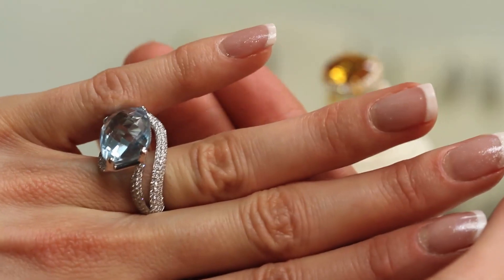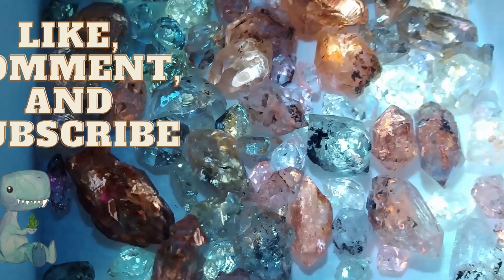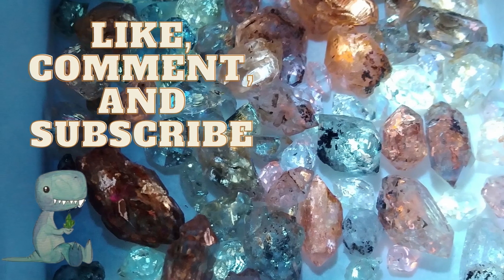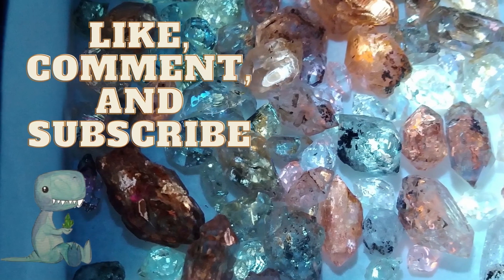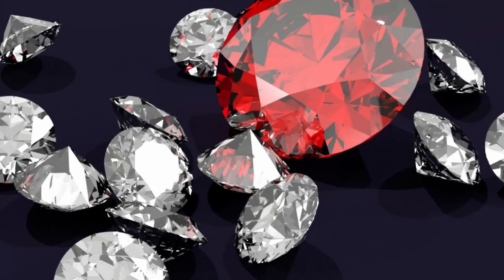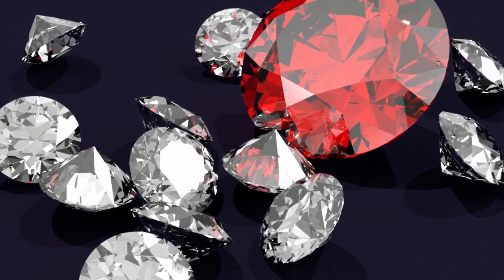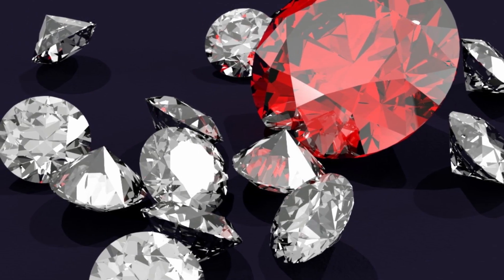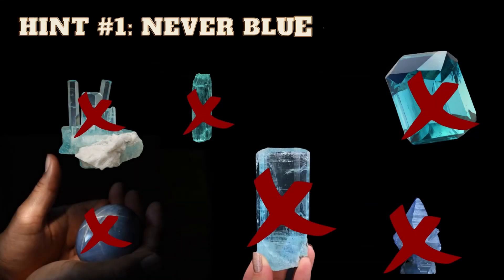But before we go any further, please consider liking, commenting, sharing, and subscribing for more gem, mineral, and fossil content. And if you haven't yet, check out my Moony Fine Mineral of the Month Club. For $10 USD a month plus shipping, you'll receive a curated mineral, a modest write-up, specimen tag, and entry into a giveaway each month, and more as it grows. I just added more slots, so check it out. Your first hint for August's entry is: Never blue.